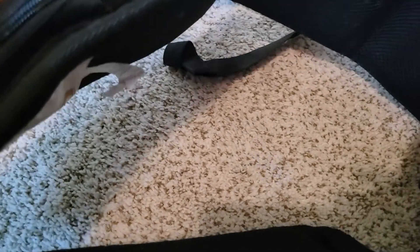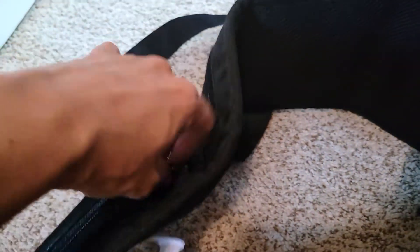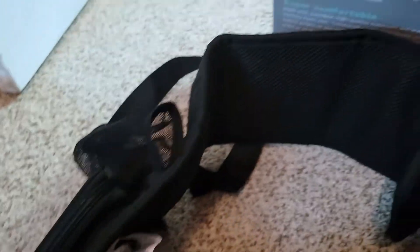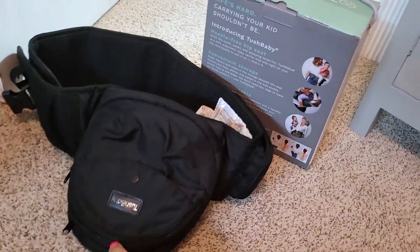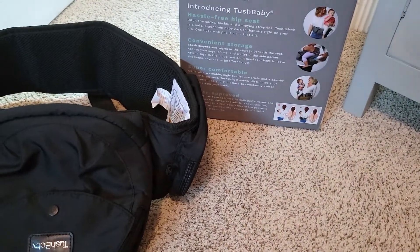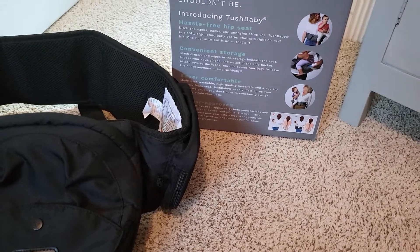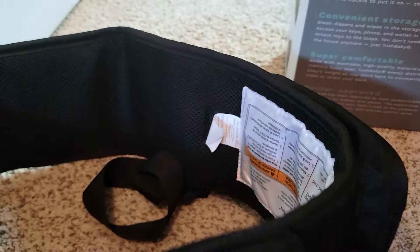Here's the little mesh bottle holder — you put the bottle or sippy cup in there and the mesh expands so you can fit bigger or smaller cups. With babies you're always carrying something around, and I love how the box describes everything. It's a hassle-free hip seat — ditch the sacks, packs, and annoying strap-ons. TushBaby is a soft ergonomic baby carrier that sits right on your hip with one buckle to put it on — that's it, just one buckle.